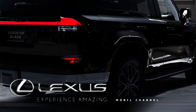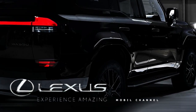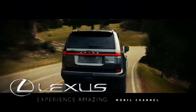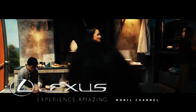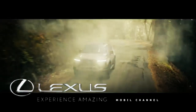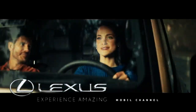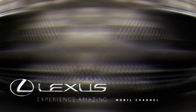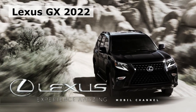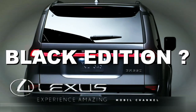According to the Lexus website, the 2023 GX is priced starting at US$57,575 for the entry-level model, while the Blackline Special Edition has a price of US$62,310, all of which includes the destination fee.